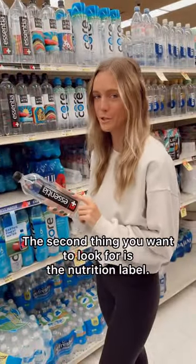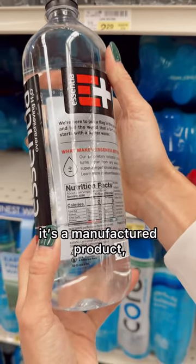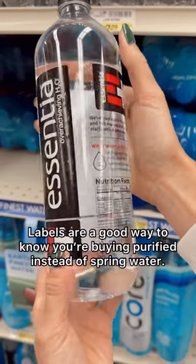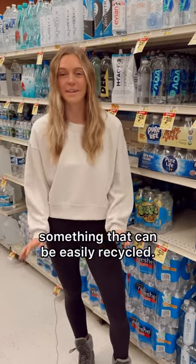Second thing you want to look for is the nutrition label. Here's an example of a product that has a nutrition label. The nutrition contents show that it's a manufactured product and they have to put that on their label. Labels are a good way to know you're buying purified instead of spring water.